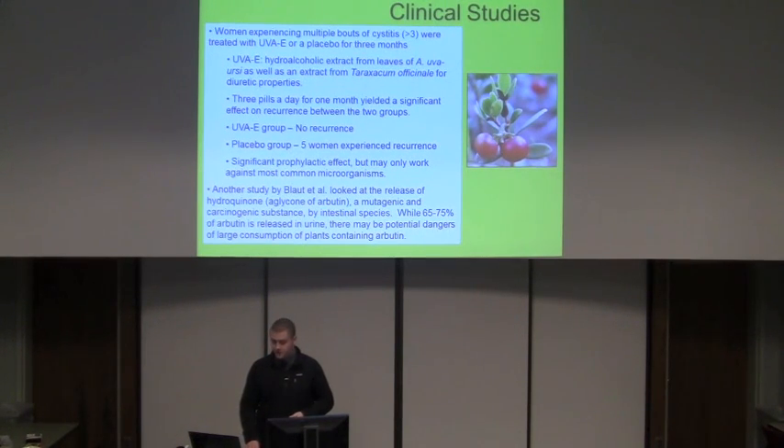The best clinical study found on the plant had to do with women who experienced cystitis — women who had at least three bouts of cystitis before the study and at least one within six months. They treated 57 women: 27 on a placebo and 30 on UVAE, a hydroalcoholic extract from the leaves of bearberry mixed with Taraxacum officinale for mild diuretic properties. They were given three pills a day for one month, and there was a significant effect: the UVAE group saw no recurrence of cystitis, whereas some women in the placebo group did have recurring issues. The study determined there is a significant prophylactic effect, but it probably works best with more common microorganisms.